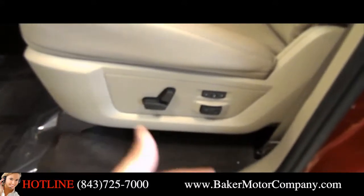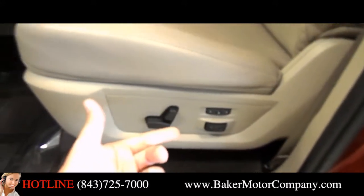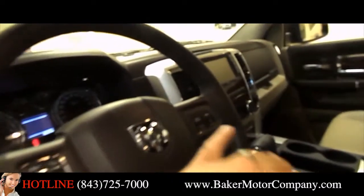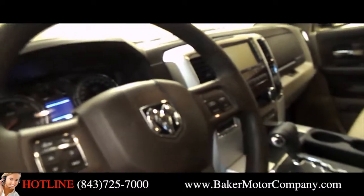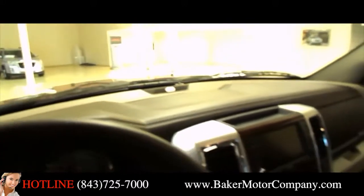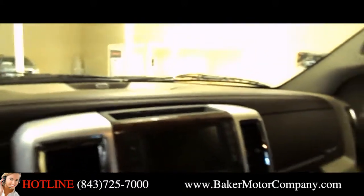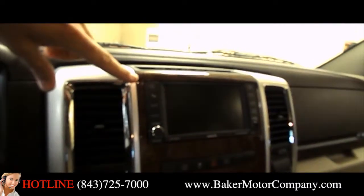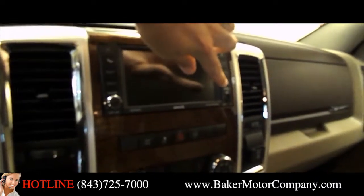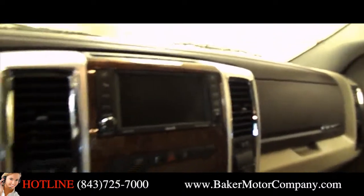Power seats, power lumbar support and memory seats inside this vehicle. Leather wrapped steering wheel with audio controls on the steering wheel and Bluetooth cell phone system. The fit and finish is absolutely beautiful — the dash is leather wrapped with twin stitching. Also getting an Alpine sound system, top of the line stereo, in-dash navigation unit, auxiliary port and a USB spot to plug in your smartphone device.